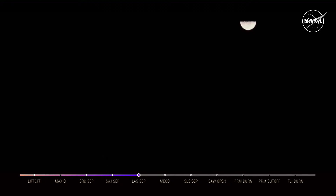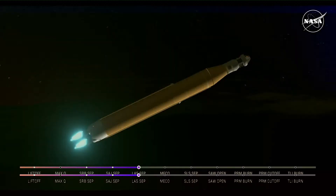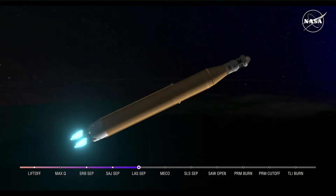We just heard the call for three-engine press, meaning if SLS were to lose an engine at this point in the mission, we could still achieve a nominal mission — we would just have an extended main engine cutoff time. However, we still have four good engines, all at maximum thrust, powering the first flight of Artemis at 5,200 miles per hour, 148 miles downrange.